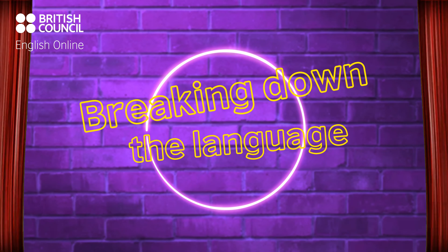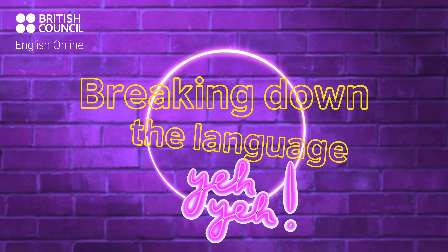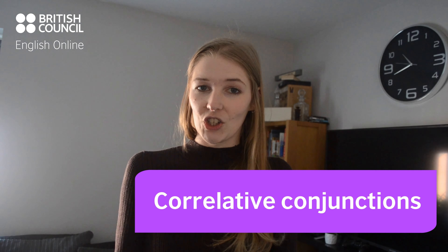Let's stop there guys and do a little breakdown of the language. Today we're looking at correlative conjunctions.